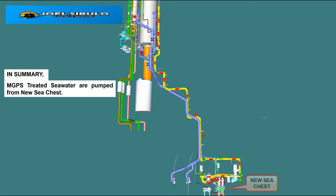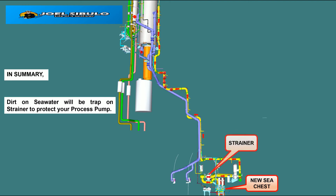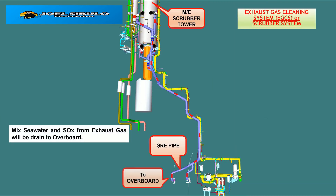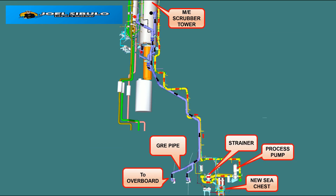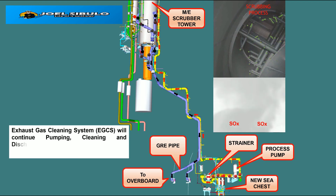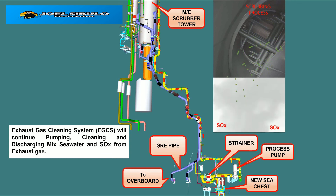In summary: MGPS-treated seawater is pumped from the sea chests. Dirt in the seawater will be trapped on the strainer to protect the process pump. It will flow to the scrubber tower to clean the exhaust gas. The mixed seawater and SOx from exhaust gas will be drained overboard. The Exhaust Gas Cleaning System, EGCS, will continue pumping, cleaning, and discharging the mixed seawater and SOx from exhaust gas.